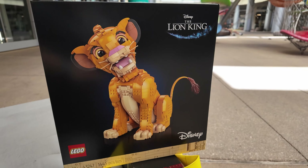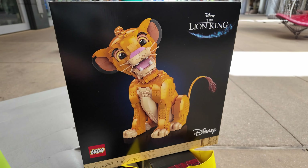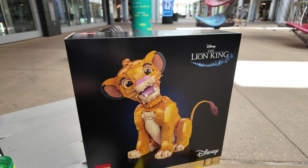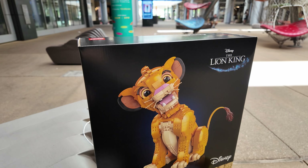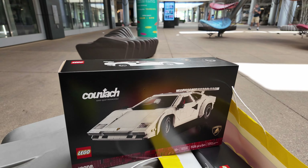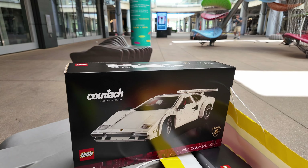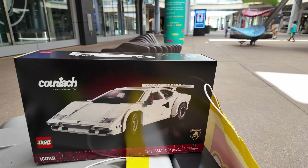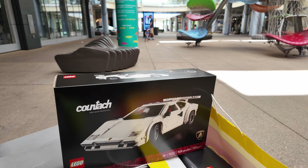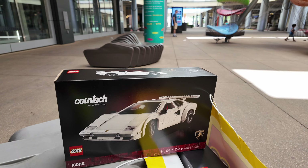Right over here off to my side is Simba from last month — set 43247, the 18-and-older version for $130 US. I wanted to get this last month but when I came back I missed it unfortunately. As you saw in the store earlier, it's an awesome set. And last but not least we got the Lamborghini Countach 5000 Quattro Valvole — I'm going to have to Google that last word. Set 10337, 1,506 pieces for $180. I love my sports cars, supercars, and cars in general, and I almost have all of these vehicles in my collection.